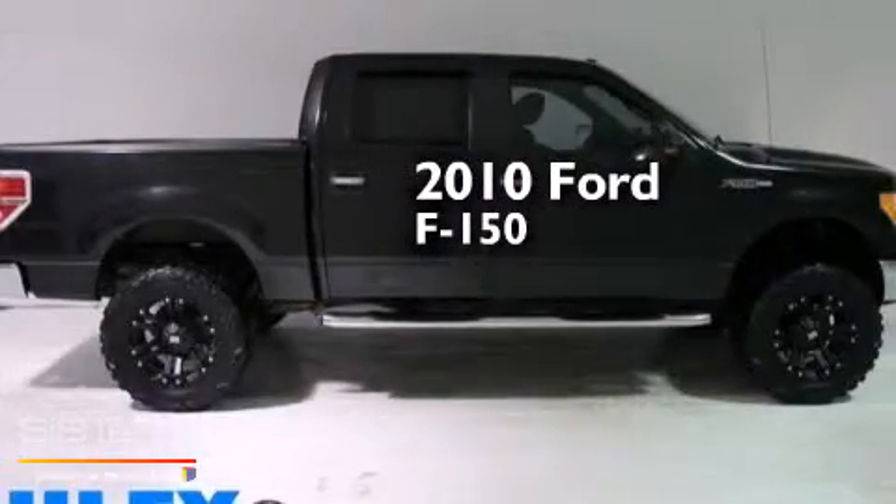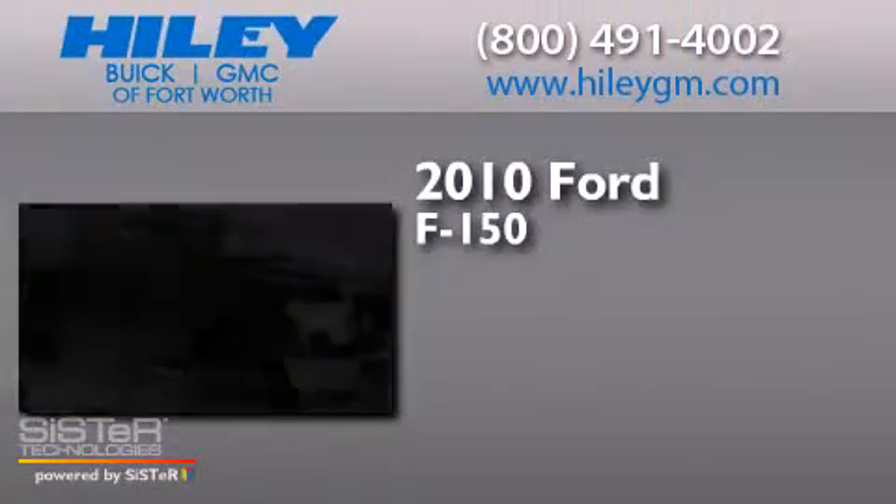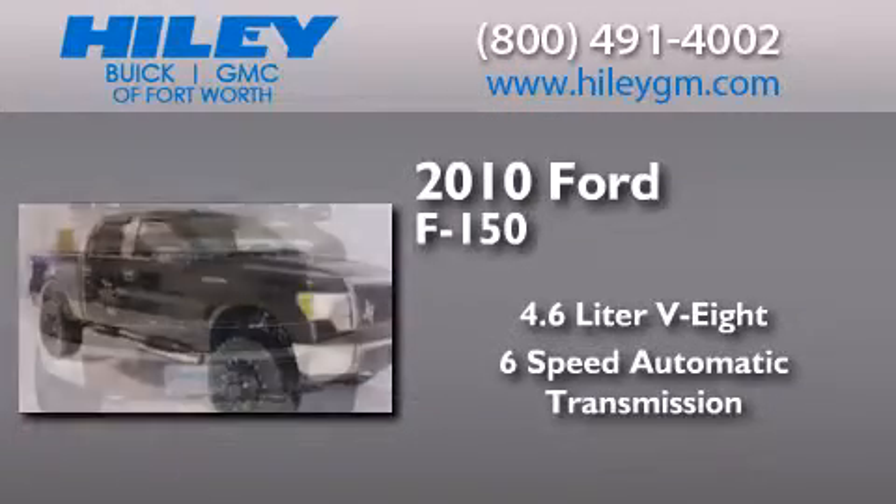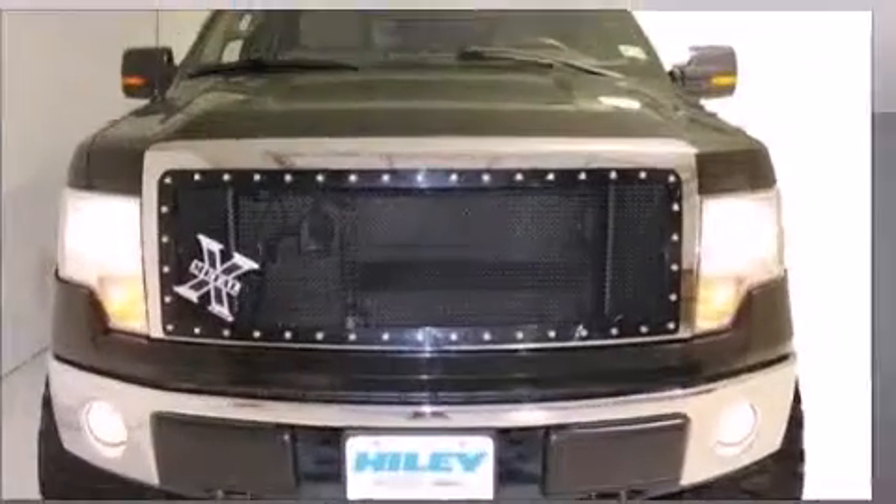This is a 2010 Ford F-150. It features a 4.6-liter, eight-cylinder engine, a six-speed automatic transmission, and the added safety and control of four-wheel drive.